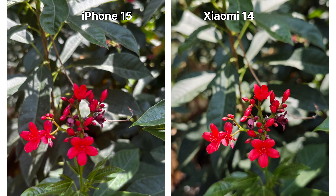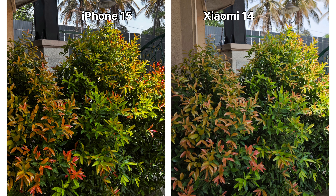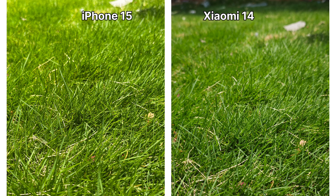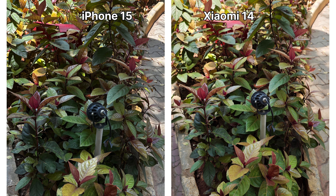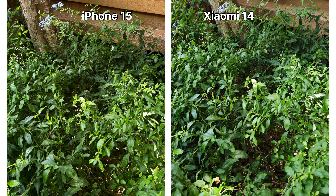From all the sample shots you can definitely make out that Xiaomi 14 is performing excellently and even outperforms iPhone 15 in many scenarios. One major advantage iPhone 15 has over Xiaomi 14 is that it can take a 24-megapixel default image from its main camera, which gives you slightly more detail. You can judge for yourself and let me know which images you like the most.